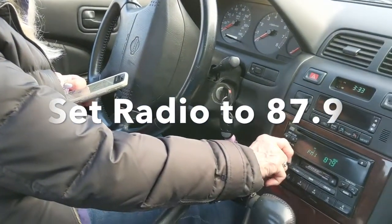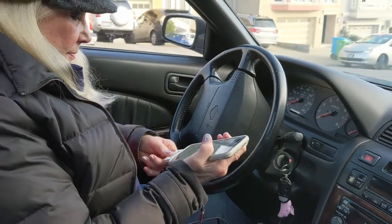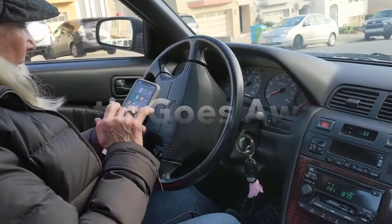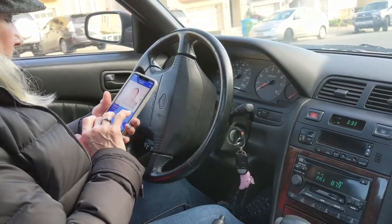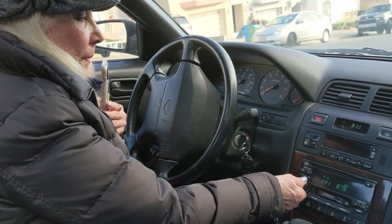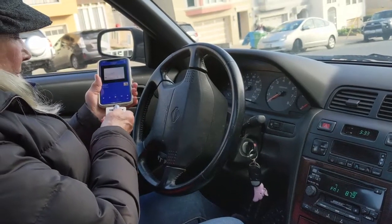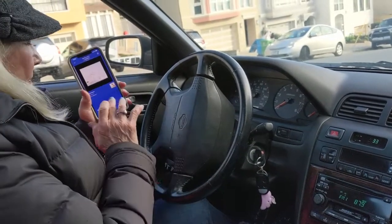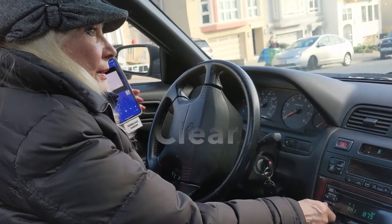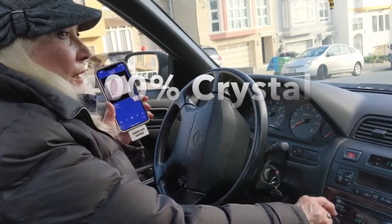You can hear the static. Now I plug in the gadget. The static goes away. I go to my Pandora — that's it — and play my music. Just as simple as can be. Plug and play.